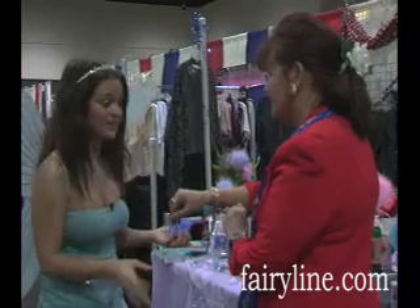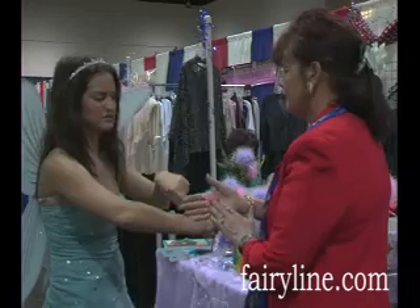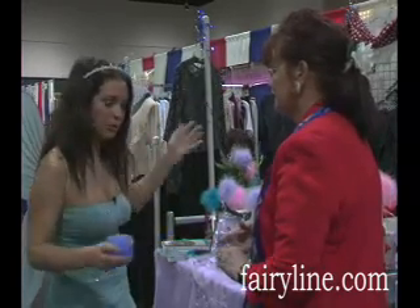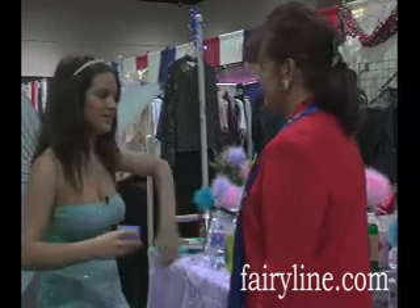It stays on all day. And if you just want to take it off, you can just take some water, a washcloth, soap — whatever — and it just comes right off. It won't stick to you forever. I know there are a lot of products that can stick, and it's horrible.